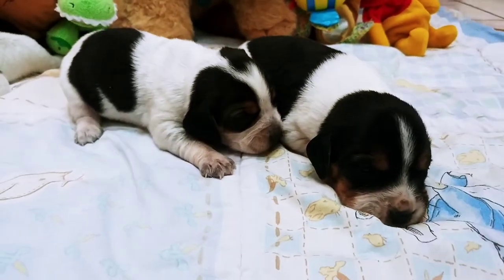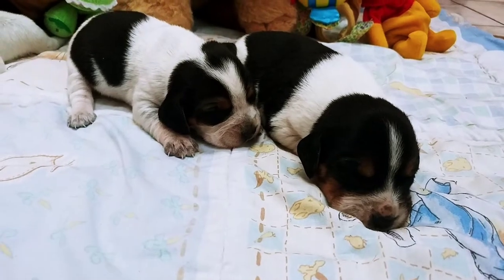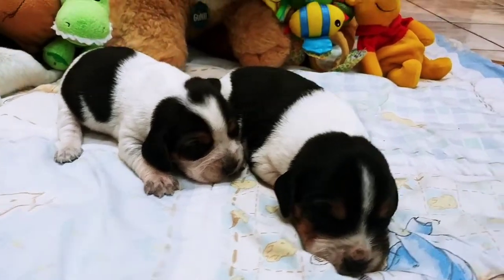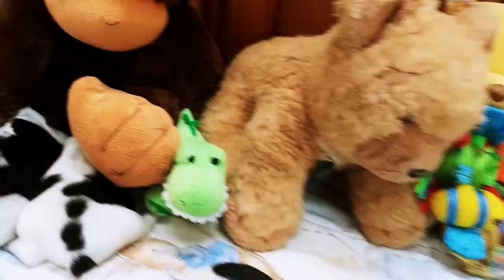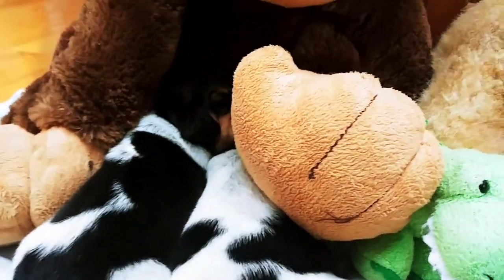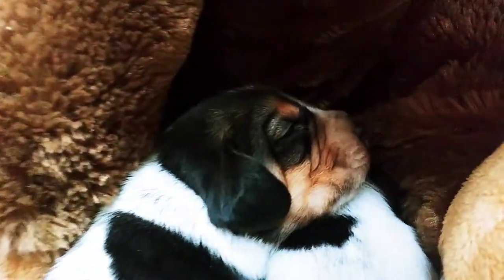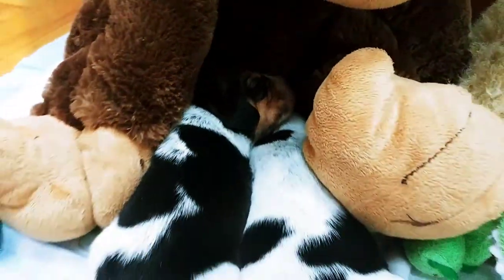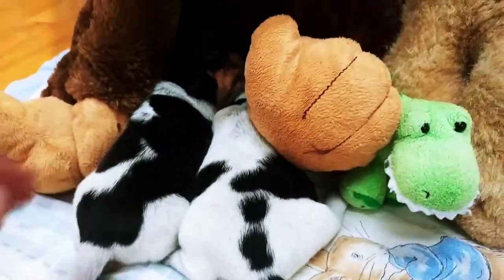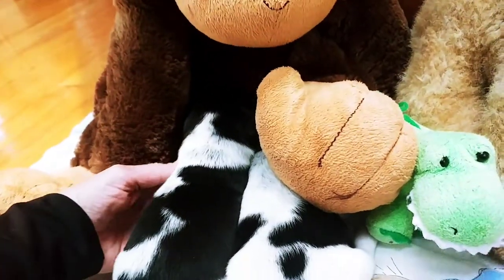I cannot believe that we actually got a tricolor boy — that's amazing. Just what you wanted. He's meant for you. So let's see about these cute little babies. I hate to wake them up. You can see the tan coming in already — little baby beagles. Everybody wants a puppy with a tan head, but you know what? It takes time. It takes time.